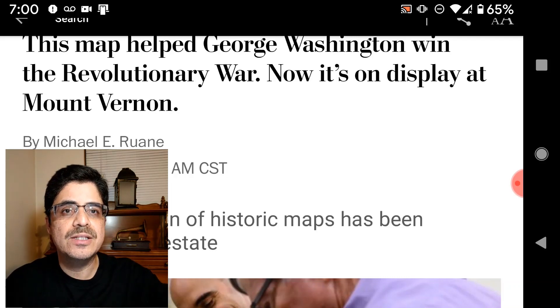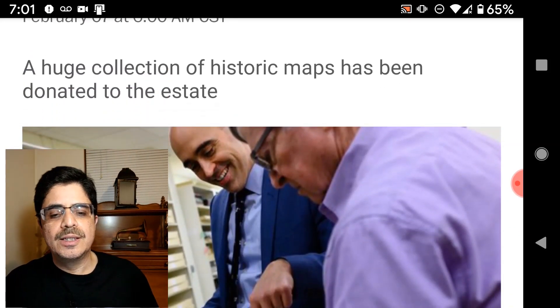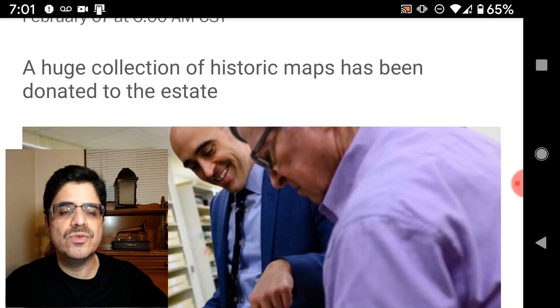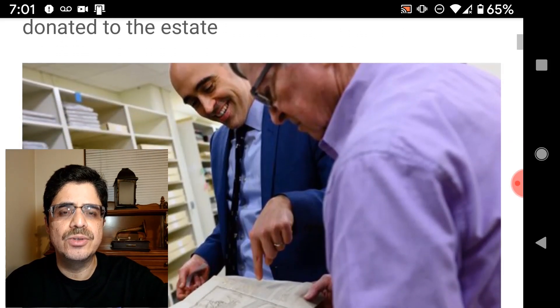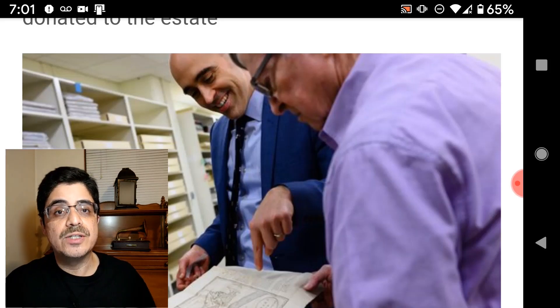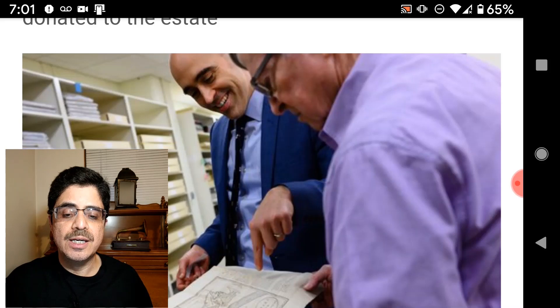So now let's look at the map that's the focus of this story. According to the Washington Post, the map was first produced in the summer of 1781 when George Washington was thinking about attacking the British forces stationed in New York. The French had joined the American cause four years earlier following the 1777 battle in Saratoga, New York, and the French supplied troops on the ground and French engineers — and it was a French engineer who made this map.